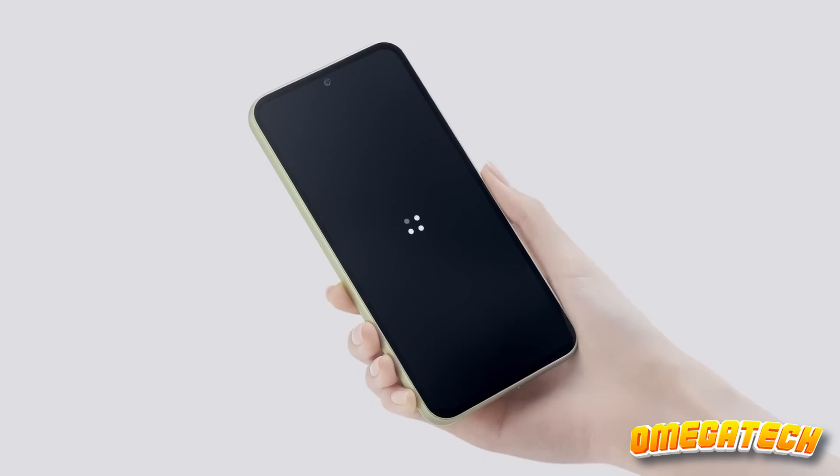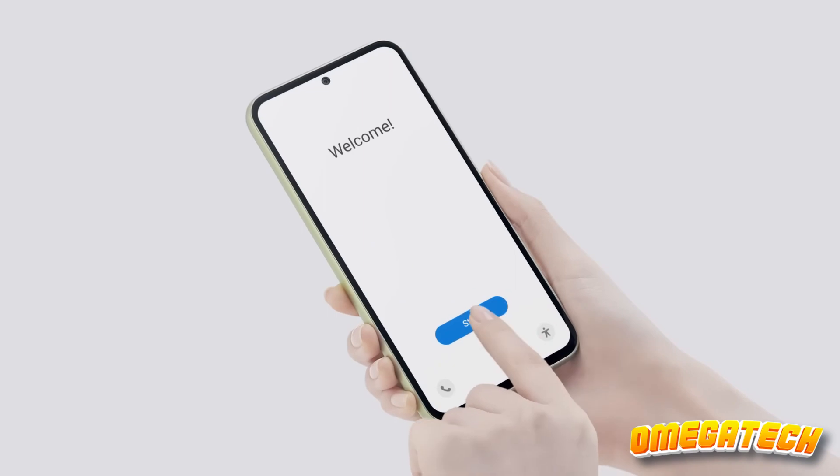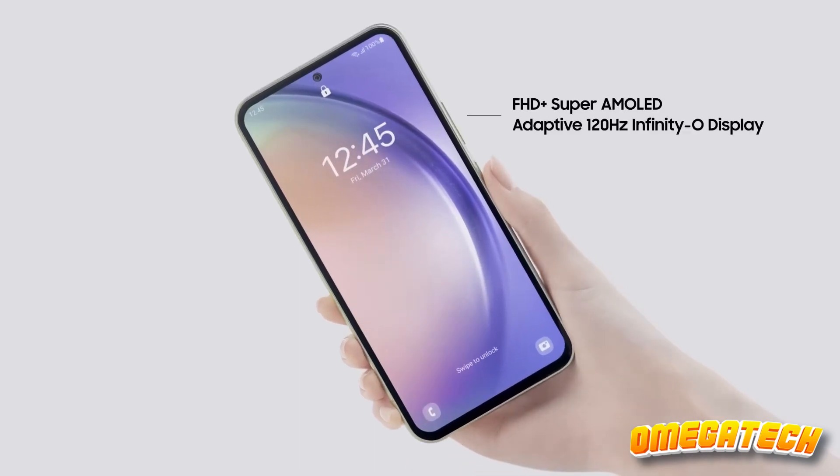The Galaxy A54 is like that amazing food truck sandwich that tastes like a five-star restaurant meal. It's got style, it's got grace, and it's not afraid to put a smile on your face. If your wallet's telling you no but your tech-savvy heart's telling you yes, this is the phone that can bridge that gap. Budget seekers, your dream phone has arrived.